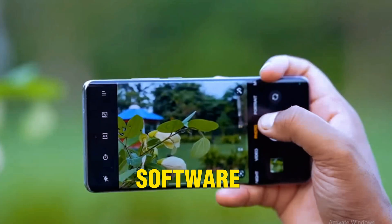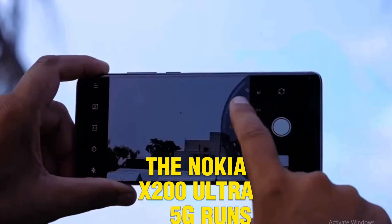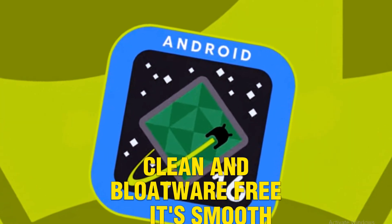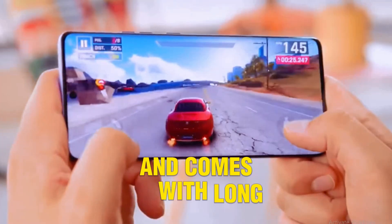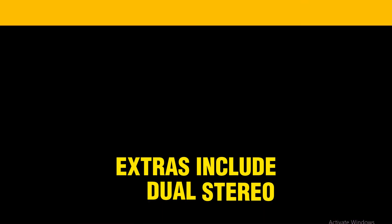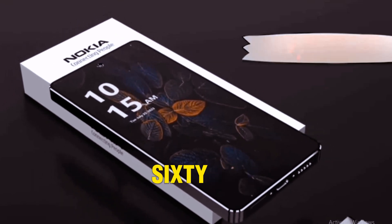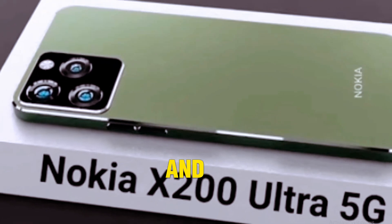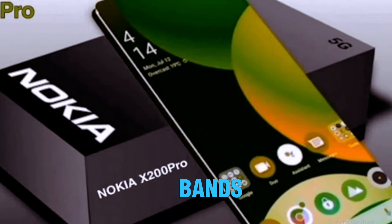Software and features: the Nokia X200 Ultra 5G runs on Android 14 — clean and bloatware-free. It's smooth, intuitive, and comes with long-term security and OS updates. Extras include dual stereo speakers with Dolby Atmos, IP68 water resistance, a fast in-display fingerprint scanner, and full 5G support across global bands.